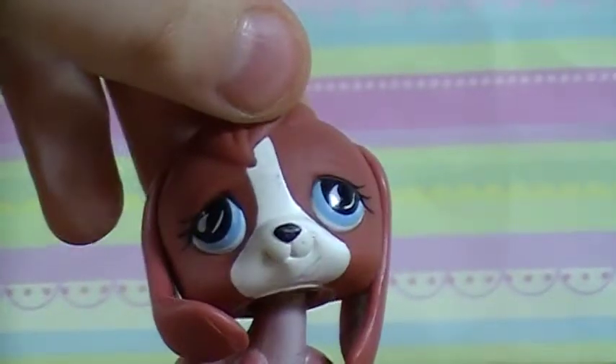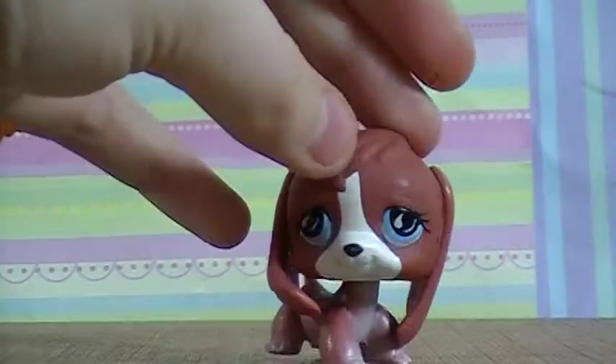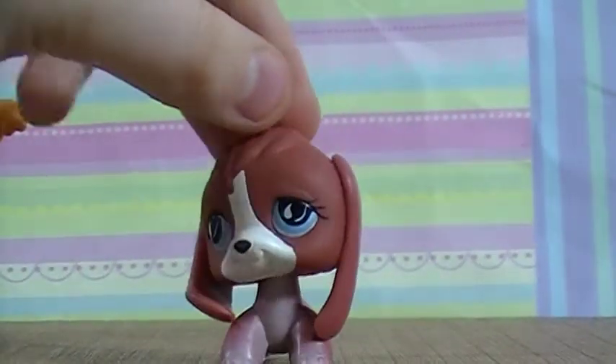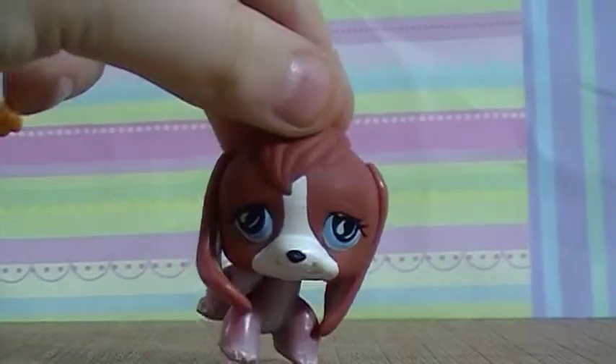Let's get showing the LPS! So the first LPS I got was this beagle. She's just really cute — I don't actually own her, so it's nice to get her. She bobbles, which is great, and she's a little chipped but I need more beagles. So I got her and I'm really happy about that.